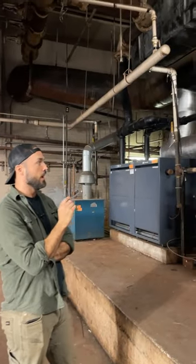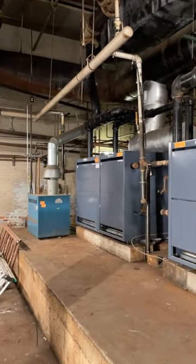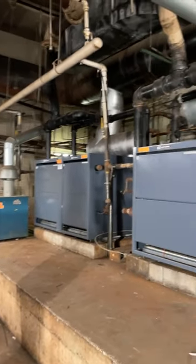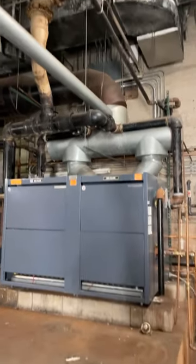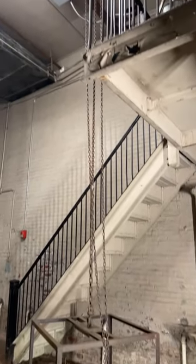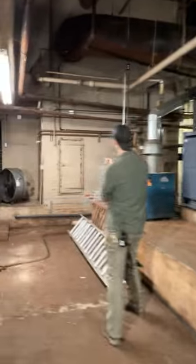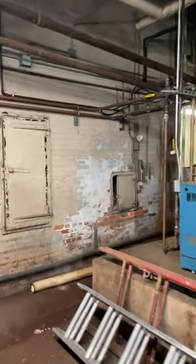And now we are in the boiler room. We have two steam boilers and one hot water boiler. Originally there were two coal-fired boilers and one gas. They are all converted to gas now. We have this chain hoist here that was used to haul out the ash from the boilers, as well as from these ash pits that are from some of the 23 chimneys.